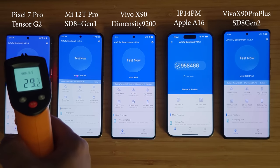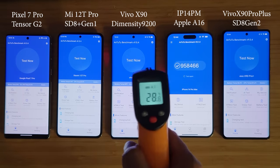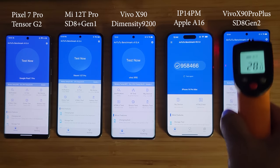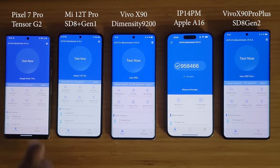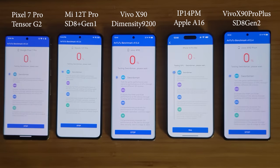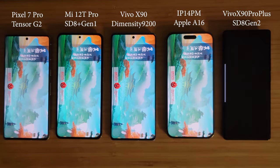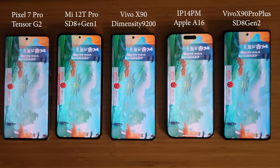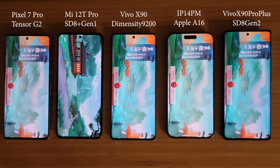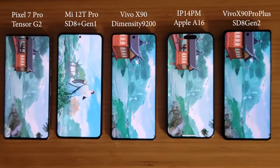Hi guys, welcome back to Golden Reviewer. Here I have five devices — the latest smartphones: Pixel 7 Pro, Mi 12T Pro, Vivo X90, iPhone 14 Pro Max, and Vivo X90 Pro Plus. Today the main focus is to benchmark them and compare the Snapdragon 8 Gen 2 to other latest and best SoCs on the market, and see how much Qualcomm has improved. We'll start with Antutu.